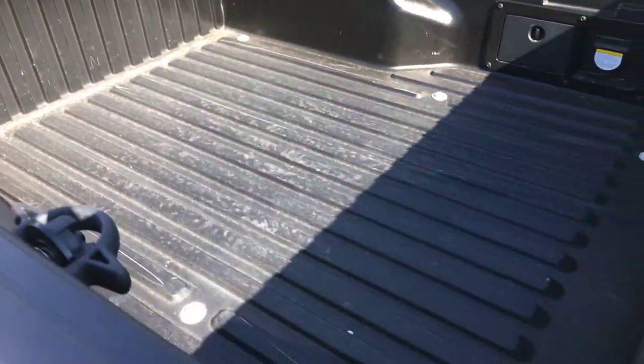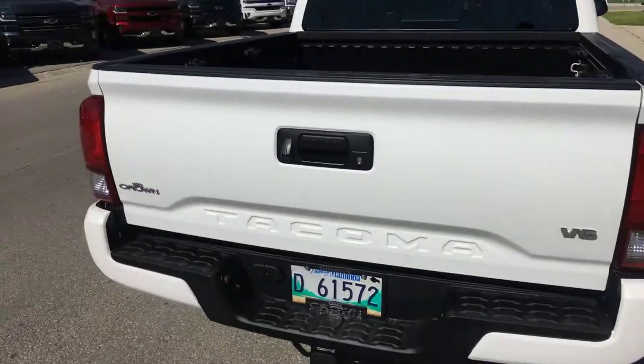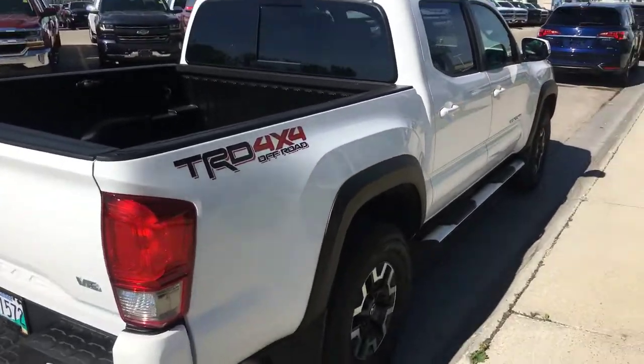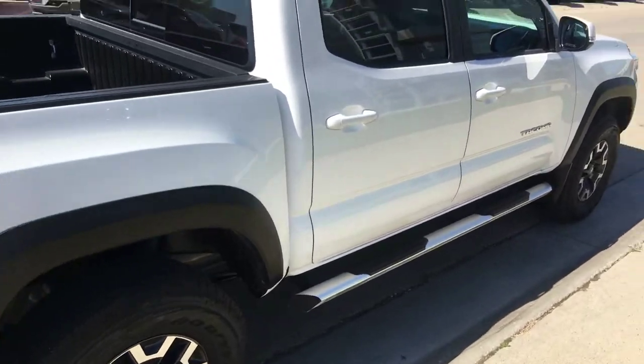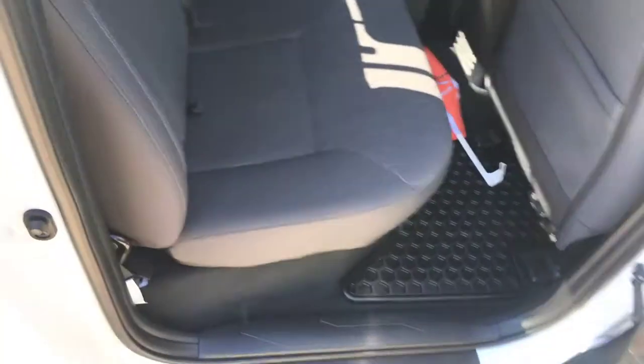Six-foot bed with bed liner, backup camera, tow hitch package — the only TRD 4x4 package that can tow up to 6,500 pounds. Otherwise the Tacoma can only tow 3,500 pounds. This is the amazing part about this Tacoma.